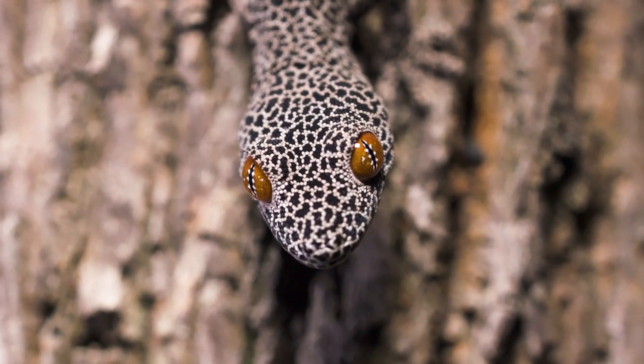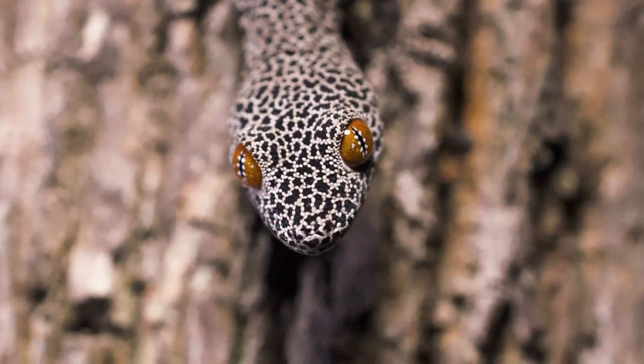Thanks for letting us spend time with you, Mr. Gecko — the golden-tailed gecko. Yes!